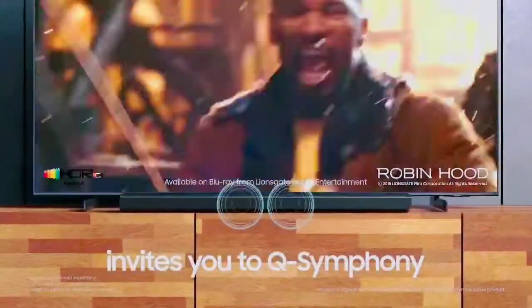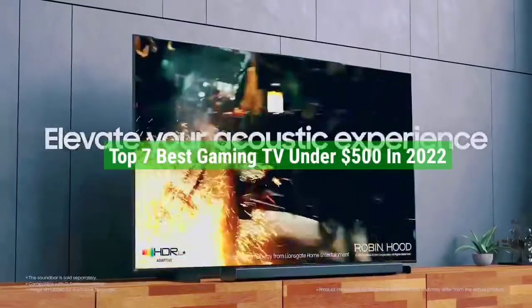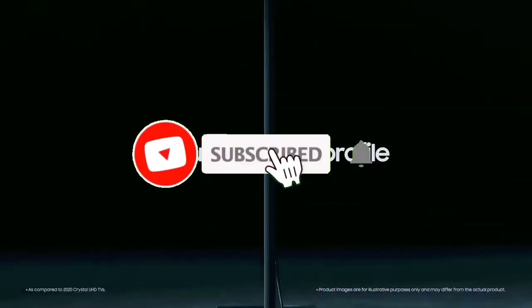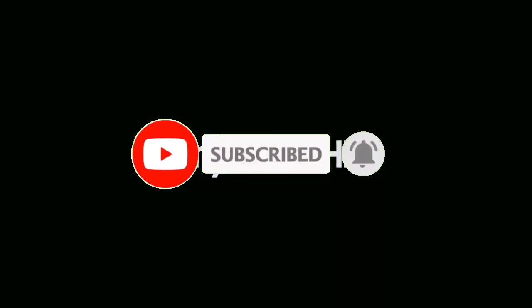So guys, that's all for the top 7 best gaming TVs under $500 in 2022. The links to all products are given in the description, which are updated for the best prices. Subscribe to our channel for more videos. We will meet in the next video — till then, take care, bye.